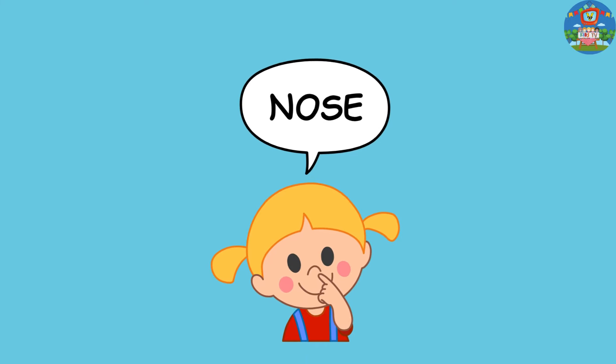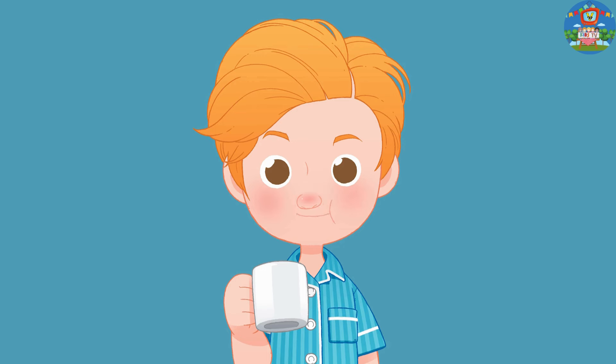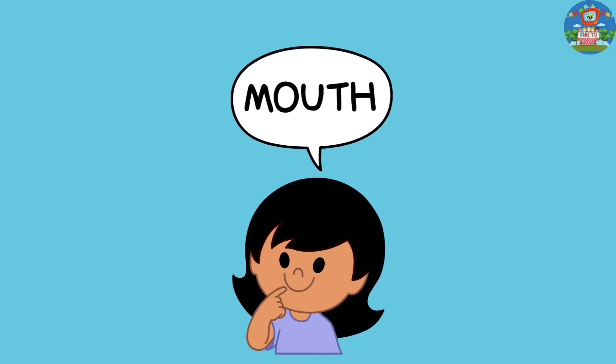Well done! Moving on to the mouth. Our mouths are super cool because they help us talk, eat yummy food, and share big smiles. Show me your mouth and give a grin.